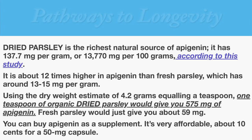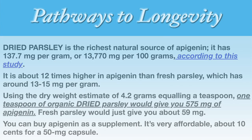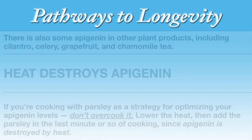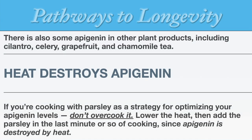Fresh parsley would give you about 59 milligrams. You can buy apigenin as a supplement — it's very affordable, about 10 cents for a 50 milligram capsule. But it's far more economical to just use dried parsley, which has 575 milligrams in a single teaspoon for the same price. There is also some apigenin in other plant products, including cilantro, celery, grapefruit, and chamomile tea.